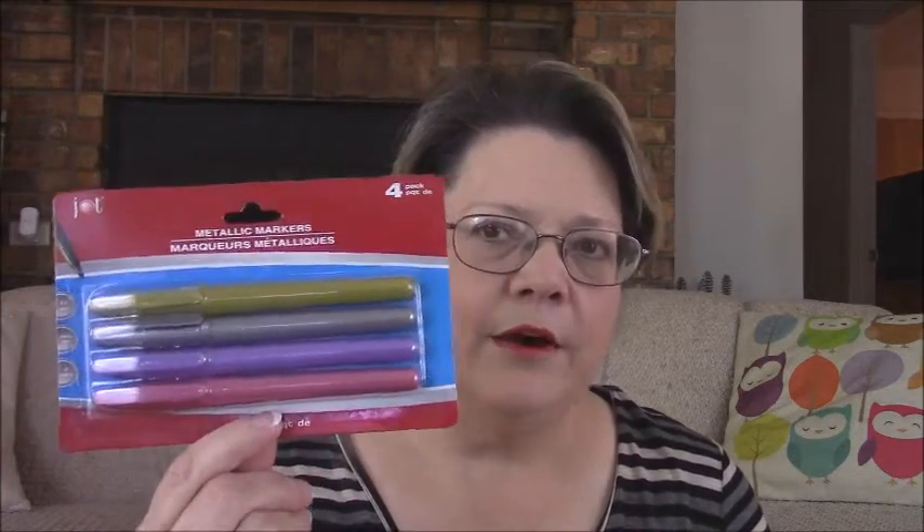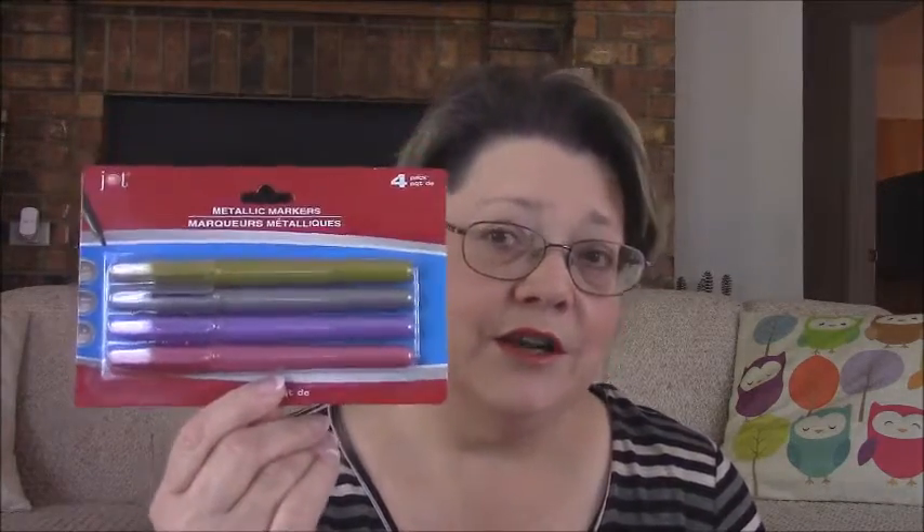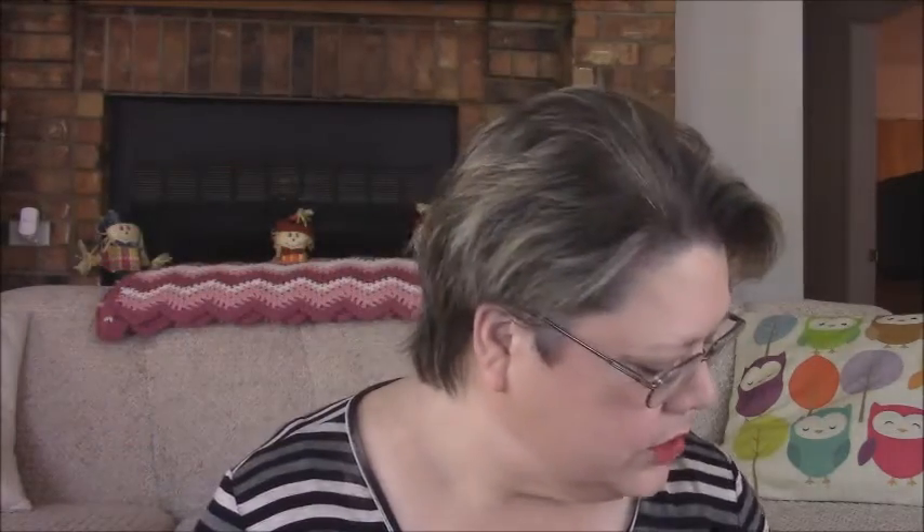Let's do some non-Christmas first and then we'll finish up with Christmas. I got these metallic markers to use in my planner and what-have-you. Really pretty — a gold, a gray, a purple, and a pink. They did have other colors as well. I thought those were cute.